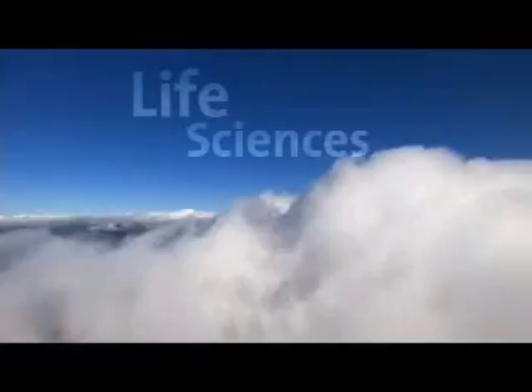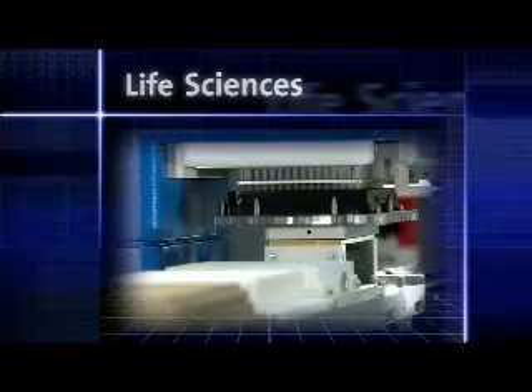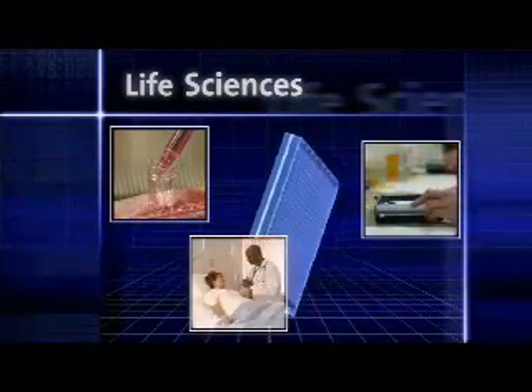Researchers around the world are continually searching for breakthrough drug discoveries. Our leading-edge scientific laboratory products are helping improve the accuracy and efficiency of the drug screening process, compressing costs and timelines to bring new medicines to market.